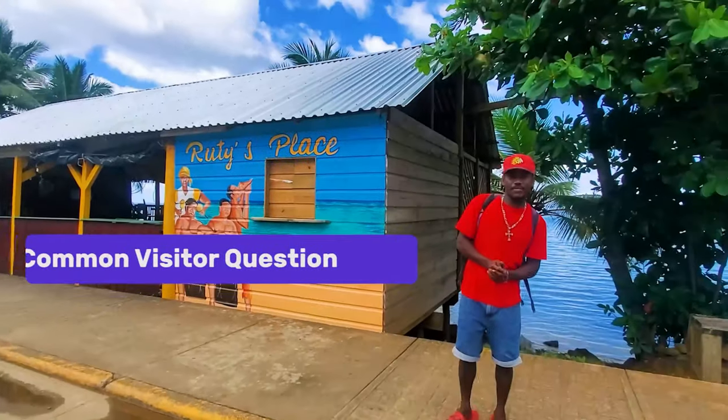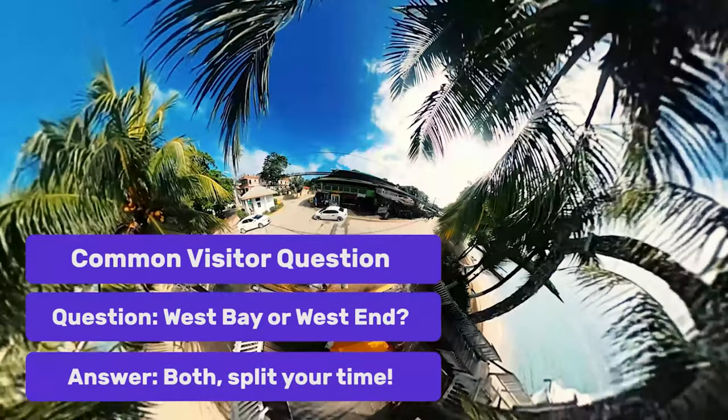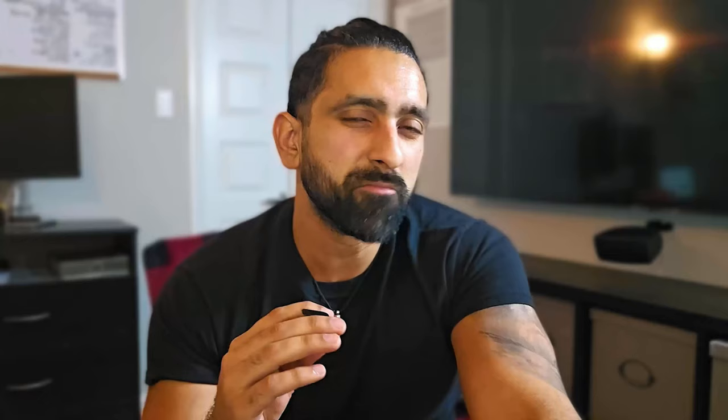If I were to ever visit Roatan again — which is very, very likely — I would split my hotel stay between West Bay and West End, because it's just the best of both worlds as far as hotels are concerned. Just my opinion.